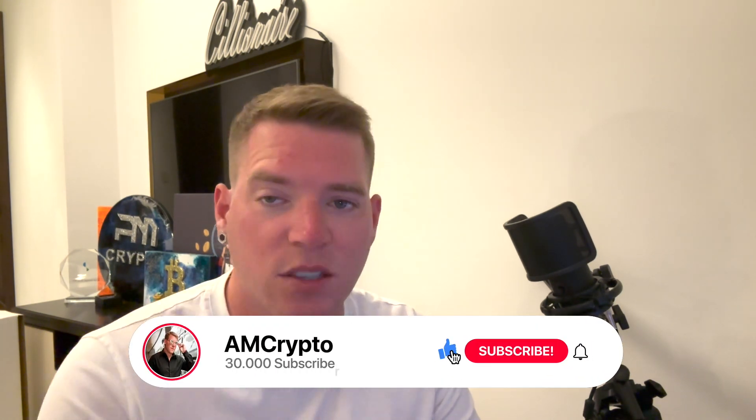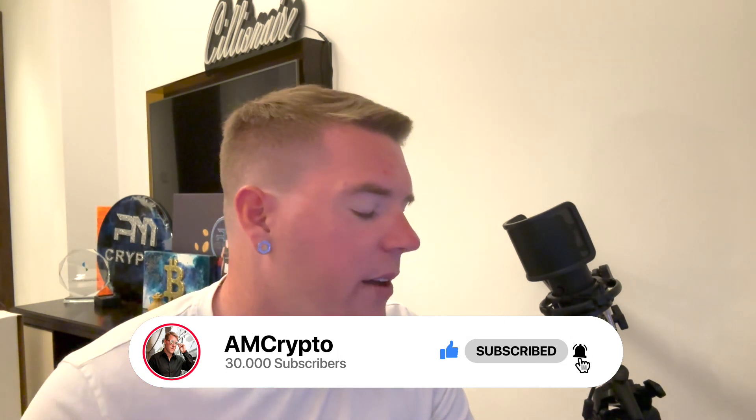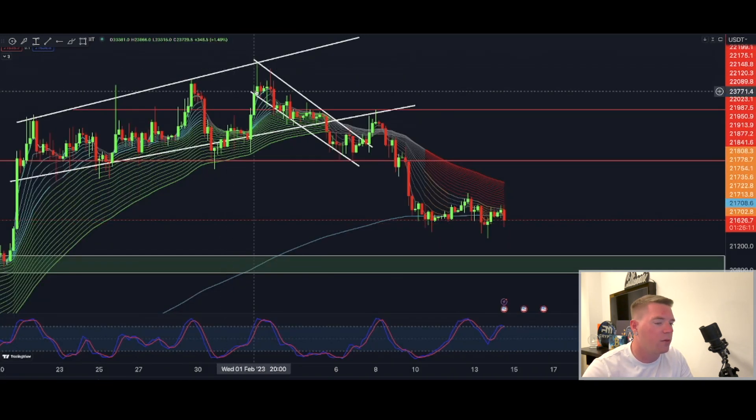If you want to know what pattern I'm talking about, then definitely stick around here. So first of all, let's have a look at the 4-hourly chart.